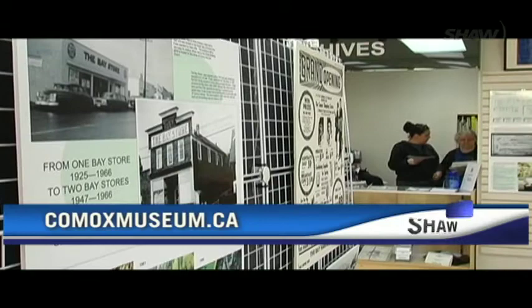To support the museum and get more information, check out their website at comoxmuseum.ca. In Comox, for Shaw TV, I'm Alison Bligh.